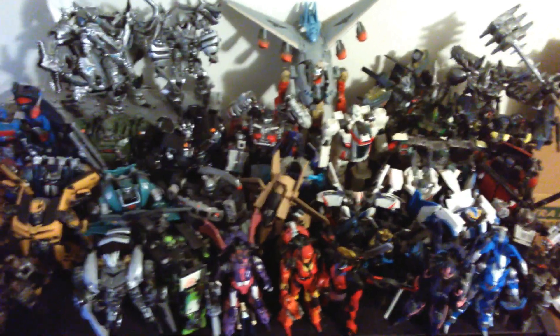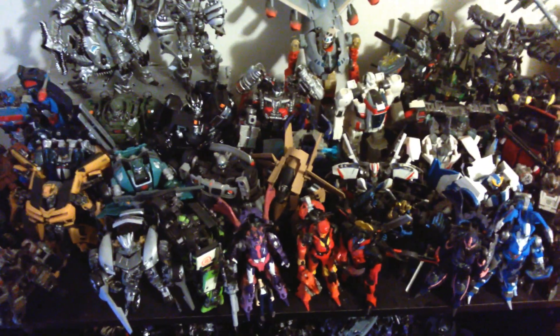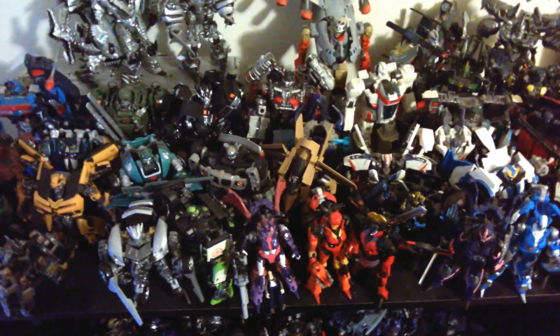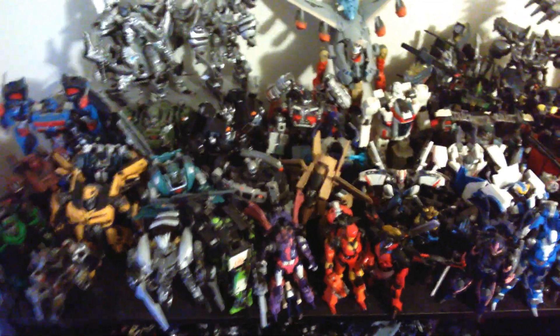Hey, what's up YouTube, this is Jay Poozer Animations bringing you guys the final video of 2015. This is my collection — an updated collection from last year. I'll leave a link to last year's video in the description box below. This is the end of 2015 and just a review of all the figures I now have.